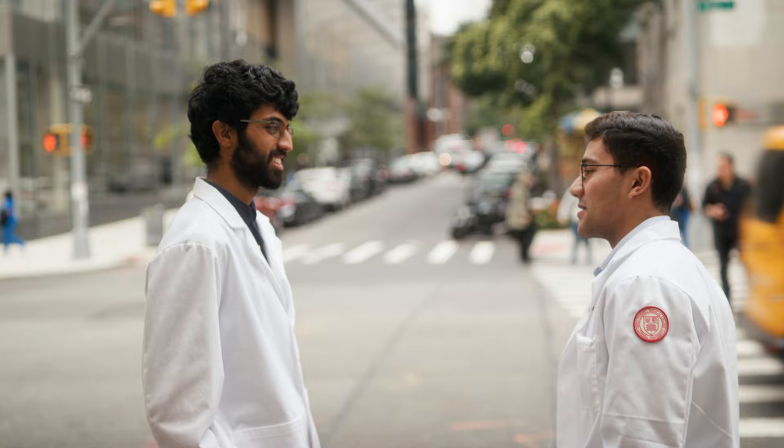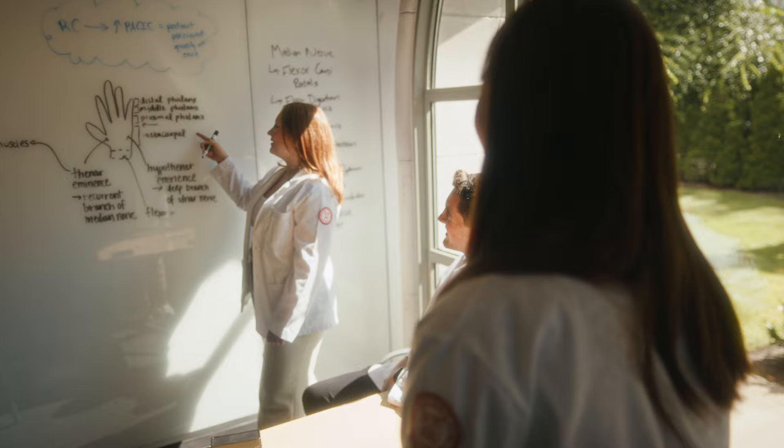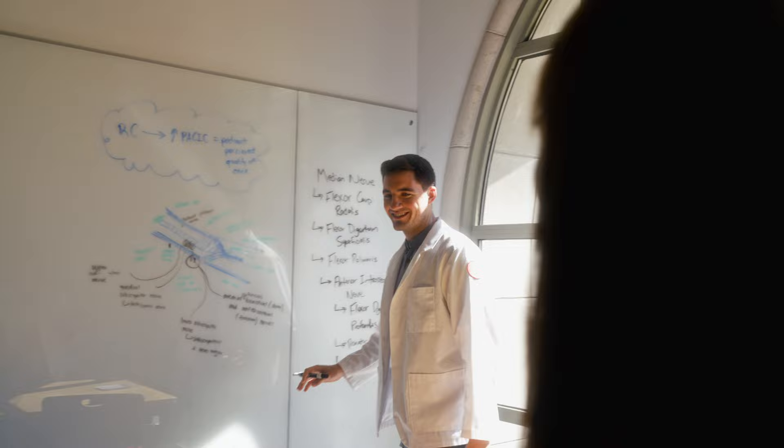I think it really helps with the physical and mental well-being for students, and those amenities will really go a long way to making this new student residence home. That's going to translate into better scientists, better doctors. And who's going to benefit from that? The students, for sure, but all of us are — the faculty, the staff, and maybe most importantly, their future patients.